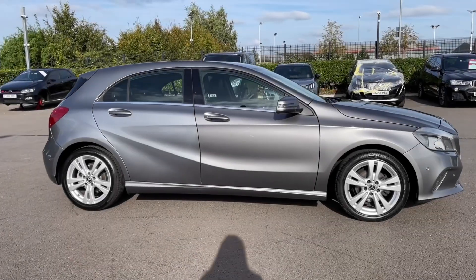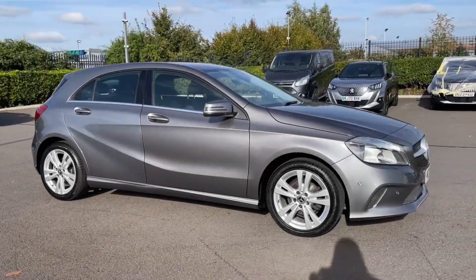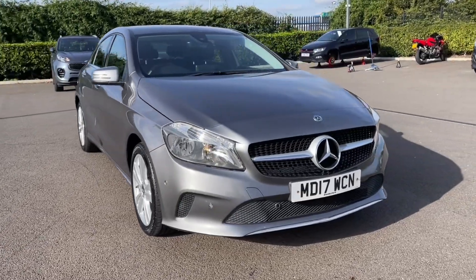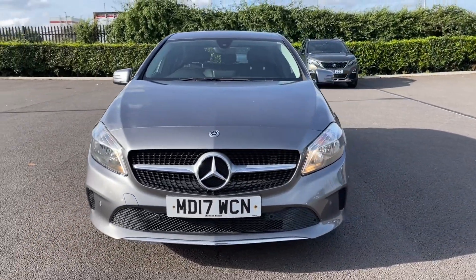Hi there, I'm Becca from Motor Match Chester and I'm going to be taking you around one of our approved used vehicles. This is the Mercedes-Benz A-Class A180D Sport Executive, a 2017 model coming with the 1.5 litre diesel engine and manual transmission.